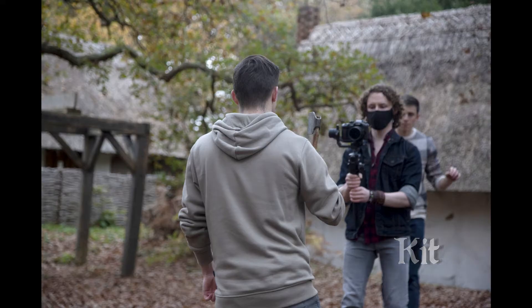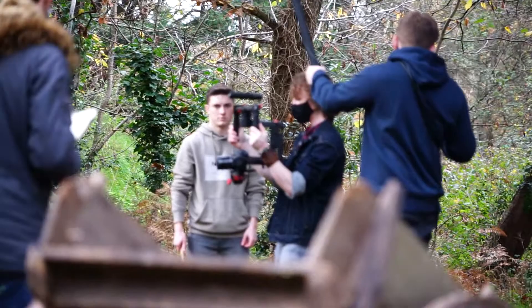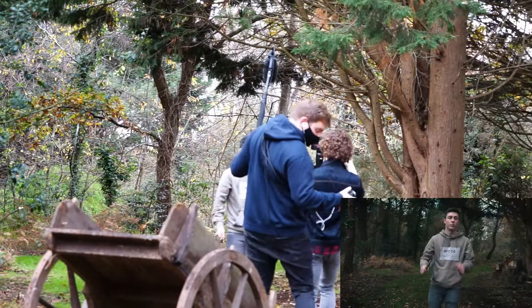Hi, I'm Kit, the DOP and Steadicam operator for Bury the Hatchet. Here I am on set using my own equipment to film our fundraiser video, with the results on screen. We love our film, and we didn't want to waste any time on location, so we did some quick hand-held test shots to test for the look, editability and pacing of the video.